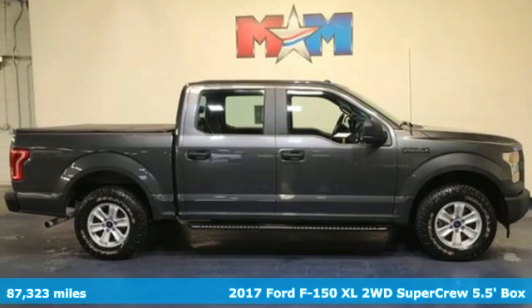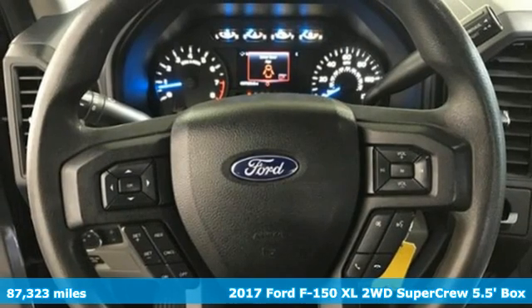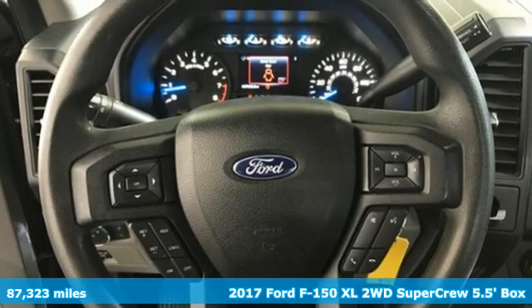Here's a 2017 Ford F-150. Ford is America's best-selling vehicle brand.